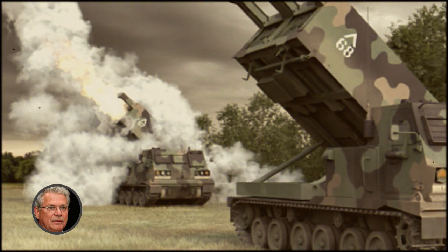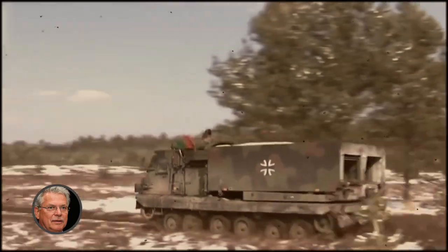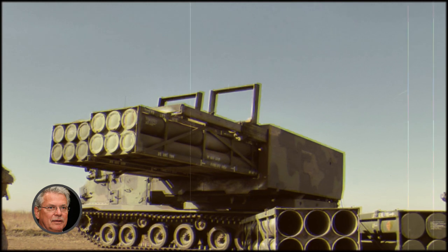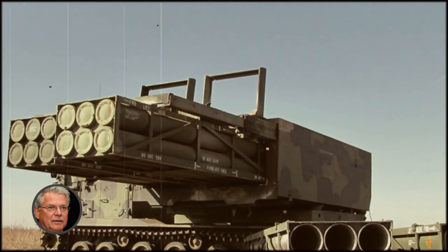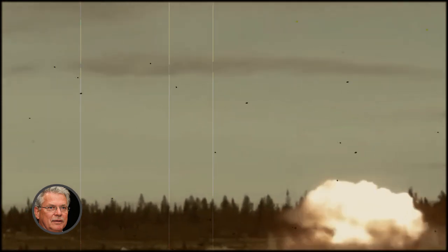As I understand the situation, Ukraine is being supplied with all sorts of MLRSs to be given long-range munitions later, and right now Ukrainian soldiers are using a demo version, if I may say so. The third member of the long-range family, the Mars 2 MLRS from Germany, has arrived in Ukraine.